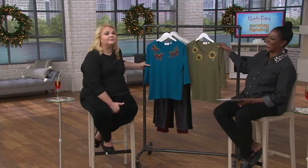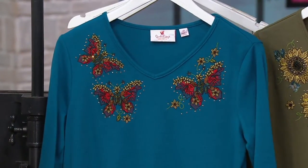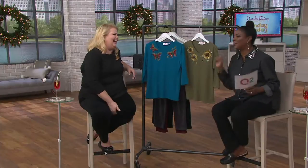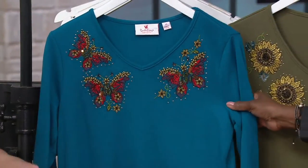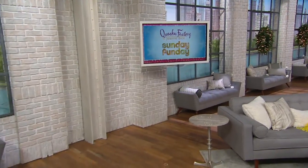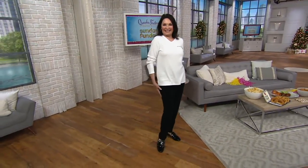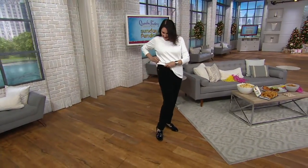My husband says I know everything. I think I know everything, but to other people I really don't. Here's the teal butterfly and then there is your olive sunflower — item number three, four, one, seven, six, three — two easy pays of $22.38. Mary and Angel are both wearing the Quacker Factory.